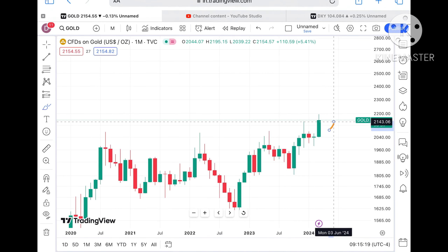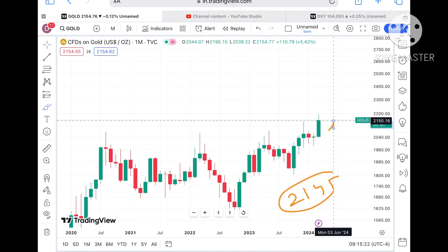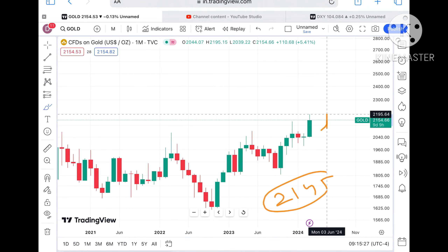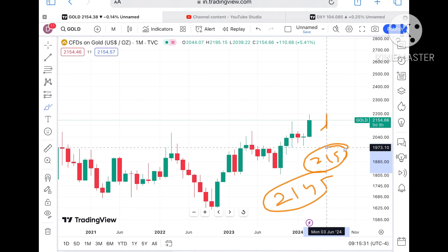Now suppose the price sustains this level — it is already above strong support at 2145. Chances can be high that if the price keeps sustaining above that particular level, we can see it go further higher and there is a probable target of going towards 2195 again. This is on the monthly chart.